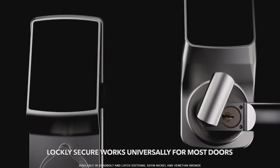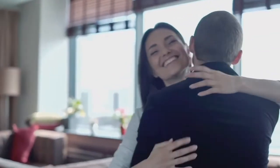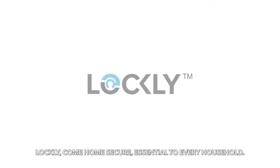Lockly Secure works universally for most doors and is available in deadbolt and latch editions. Lockly. Come home secure. Essential to every household.